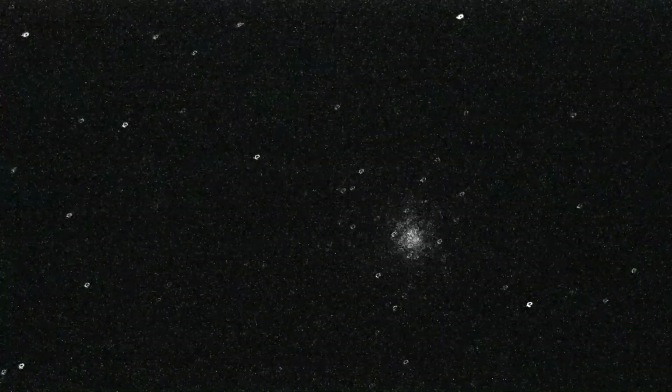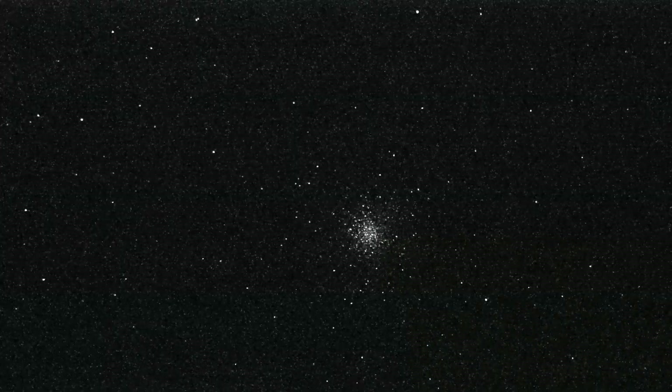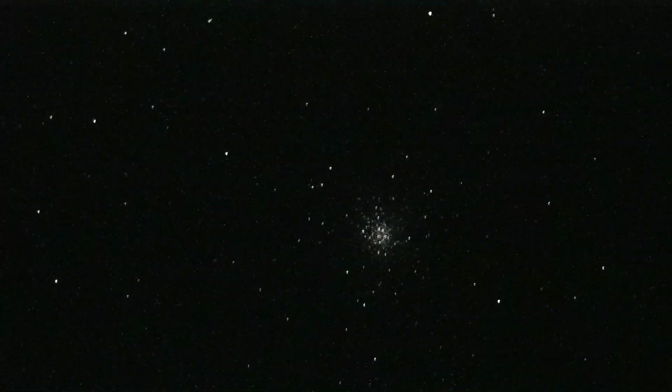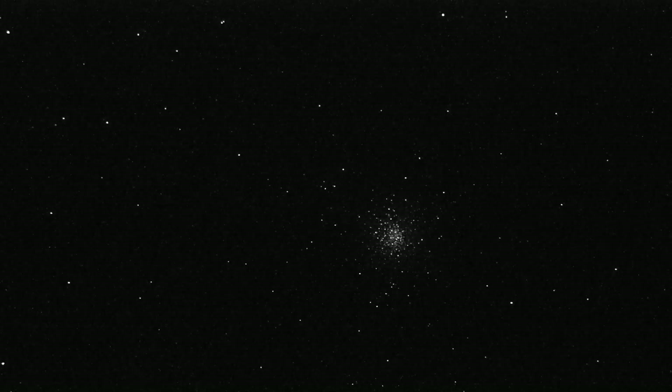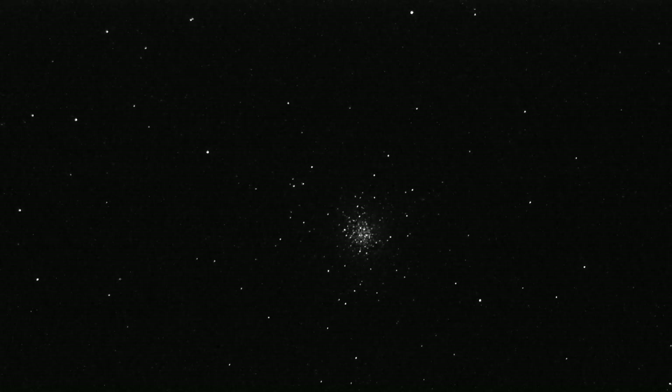Right here is a globular cluster. I'm on black and white and I've got my settings cranked — looks pretty neat. I can turn the settings down a little. I'm at 256,000 ISO in black and white. I'm going to keep looking for the comet.